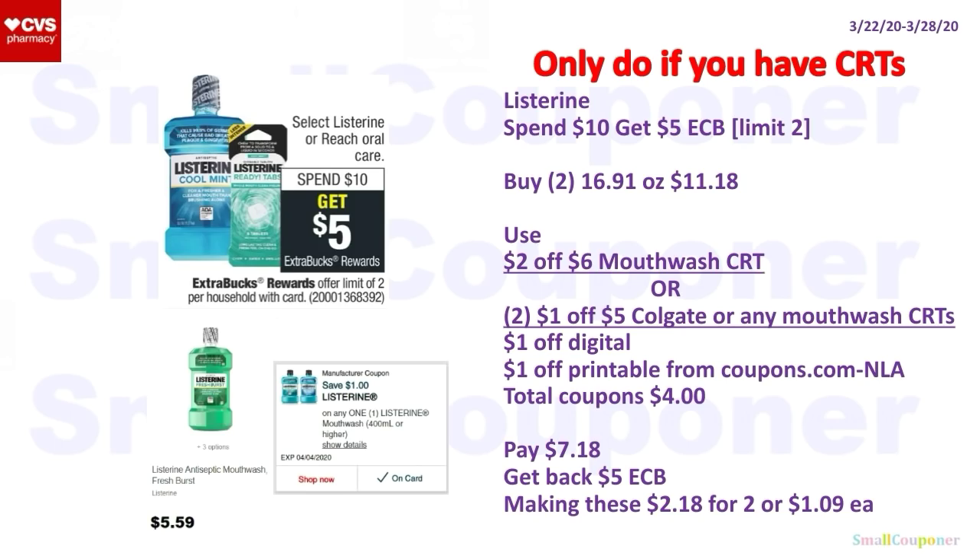For the Listerine, I will only do this if you have CRTs for mouthwash. They are spend $10, get a $5 ExtraBuck, limit of two. Buy two 16.91 oz for $11.18. Use the $2 off $6 mouthwash CRT, or two $1 off $5 Colgate or any Mouthwash CRTs, plus the $1 off Digital and $1 off Printable from Coupons.com (no longer available but not yet expired). Total coupons: $4. You'll pay $7.18, get back a $5 ExtraBuck, making these $2.18 for two or $1.09 each. You can even use a $3 off $12 CRT if you increase the amount.